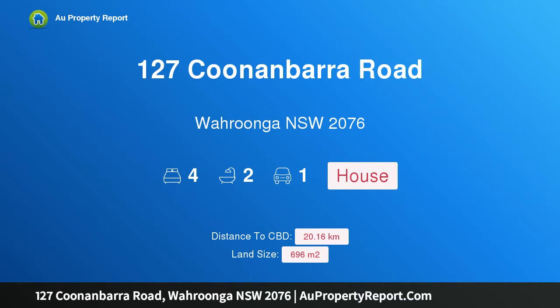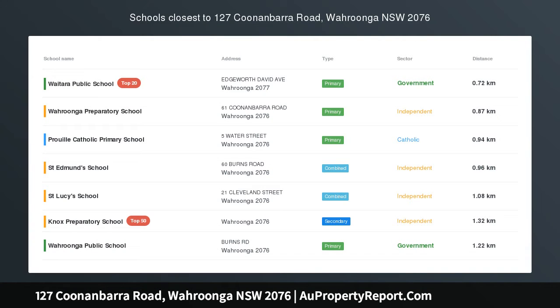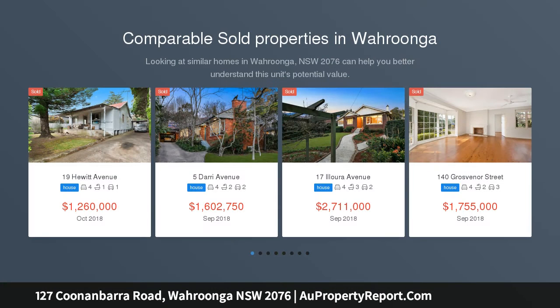Hi, I am glad to introduce property 127 Coonan Barrow Road, Wurrunga NSW 2076. Outstanding location, warm and welcoming, peacefully placed within a family-friendly pocket of Wurrunga.